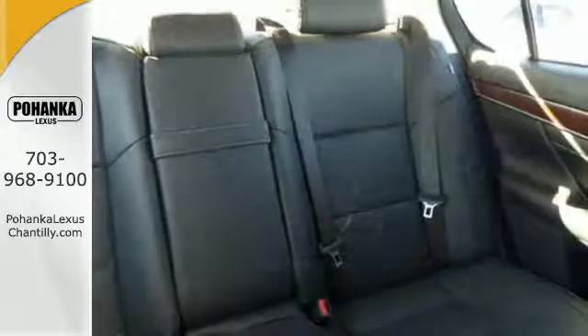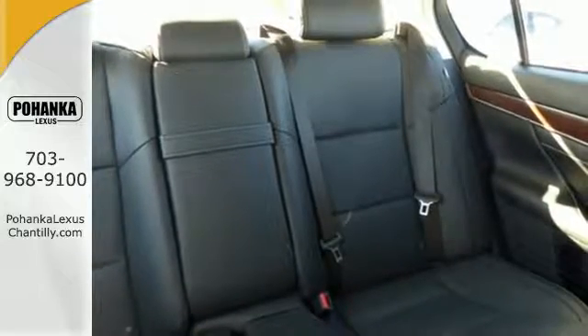Remote keyless entry, heated front seats with memory settings and climate control give you luxury in motion.